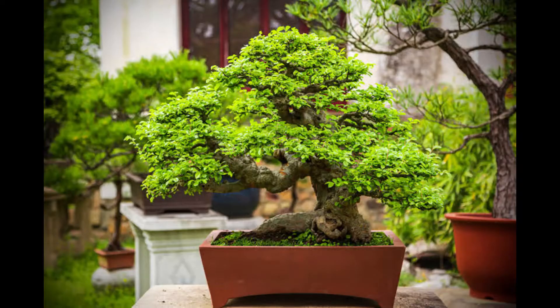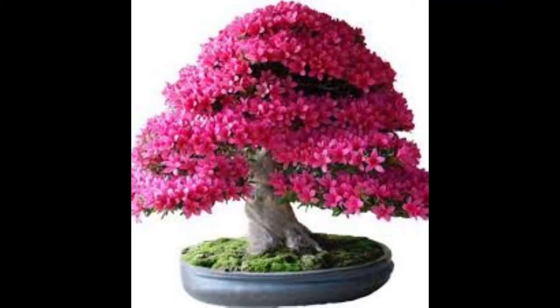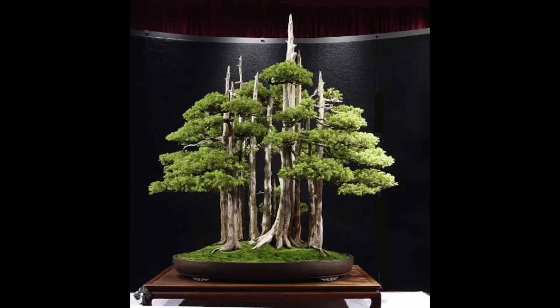It is important to remember that a bonsai is not a genetically drafted plant. It is any tree or herb species that is actively growing but kept small through a combination of pot confinement and pruning of the crown and roots to create tiny living mossy pieces.